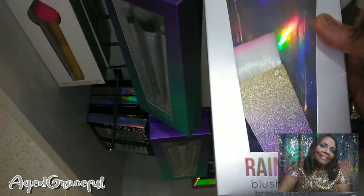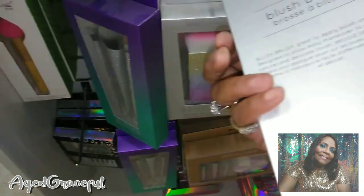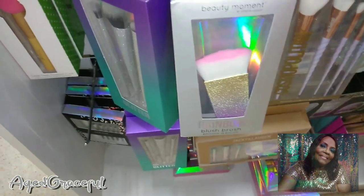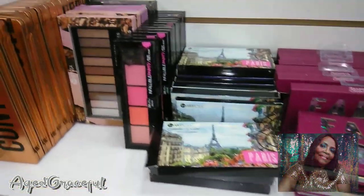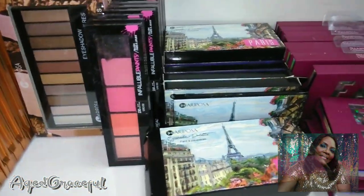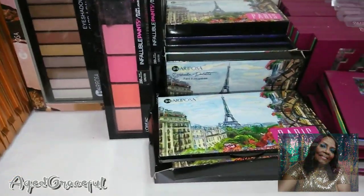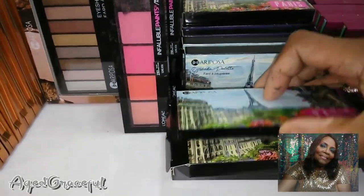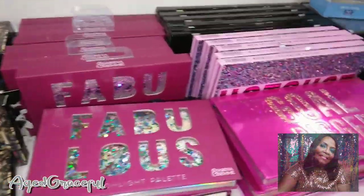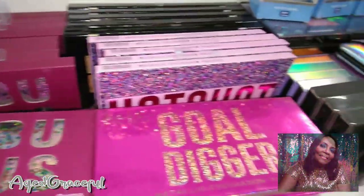This is a rainbow blush brush — look at that! I don't have anything like that. How much is this one? $4.99. I'm not going to get it though — I have so many. They also have quite a few eyeshadow palettes. I think palettes like this are nice to add to your collection if you're a beginner, or if you just like something different. Especially for teenagers — you don't want to spend a lot of money because they want new makeup every week.